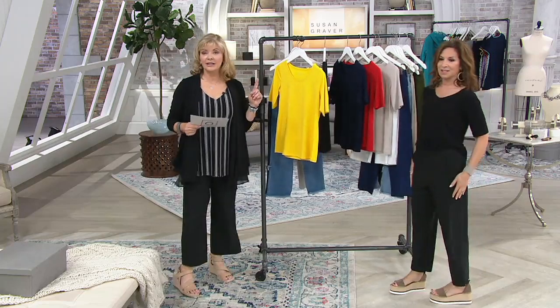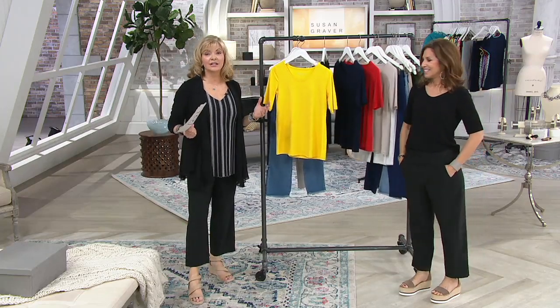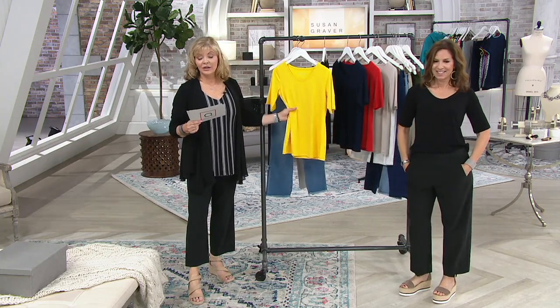The price on this will go up at the end of the day, so I want you to realize this is a great way to get to know Susan's collection. The price tag is $38 and change — six easy pays at $6.42.